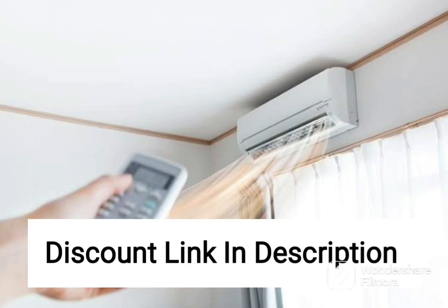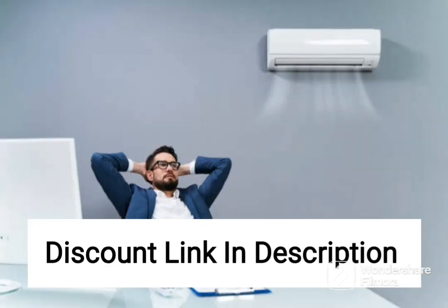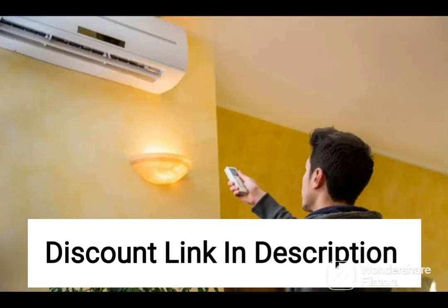The Daikin 1.8-ton 5-star Inverter Split AC Copper Antimicrobial Filter 2020 Model FTKF60TV White is a top-of-the-line air conditioner that offers efficient cooling and advanced features for improved air quality. With a 5-star energy rating, this AC is energy efficient and can help you save on your electricity bills.